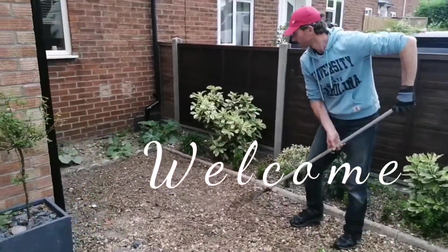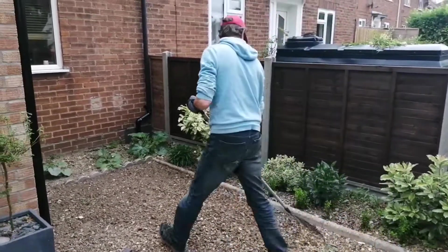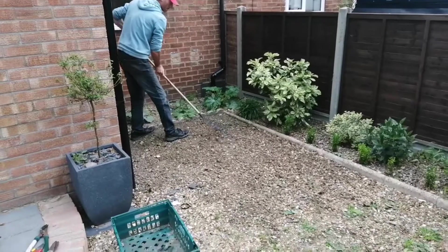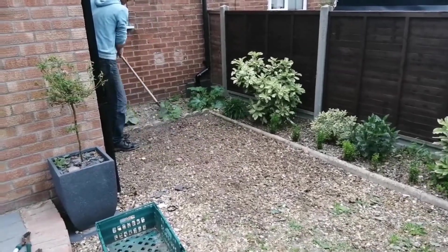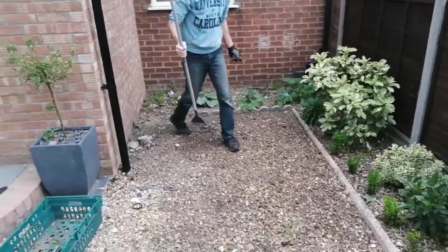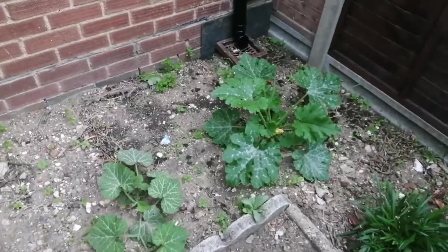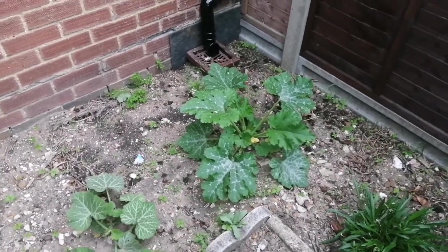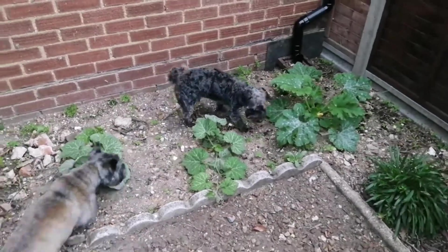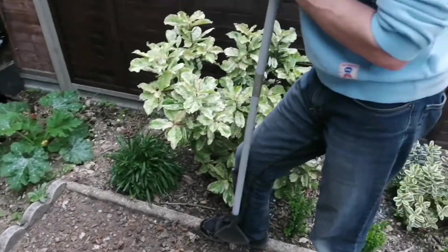Hello everybody, welcome welcome to Rose in the East. As usual I've got my man working hard. Have you been weeding out here? It looks really clean. We've not got a lot of room in here. I totally forgot that you planted courgettes out here — they're not doing as big as the ones out back, but still. Charlie, get out of there! So you've been busy.